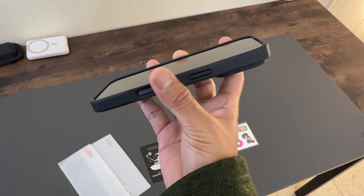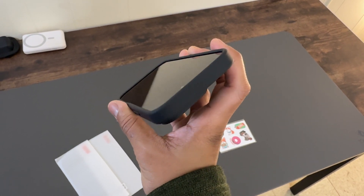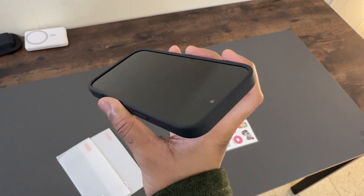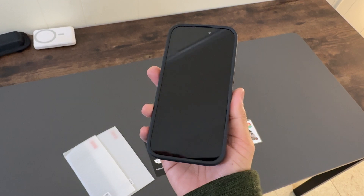Moving to the protection aspects, this case provides military-grade protection capable of handling drops from up to 15 feet. Thanks to its multi-layer structure and TPU cushioning, your iPhone is shielded from all angles, ensuring comprehensive protection.